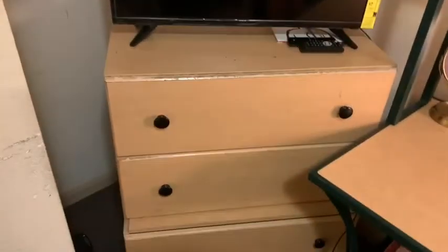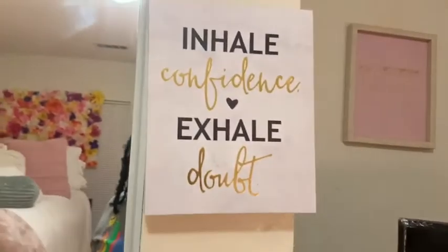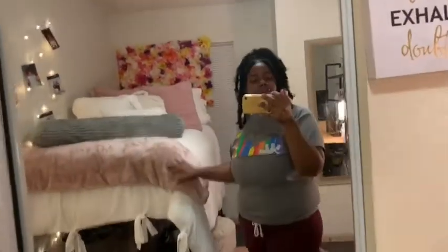Then I got my TV and my dresser right here — this dresser is broken down y'all, they did me so dirty this year. It's broke so I don't have anything in there. I have this sign that says 'Inhale Confidence, Exhale Doubt,' and y'all I got the double sliding mirrors again — that's a plus about the room.